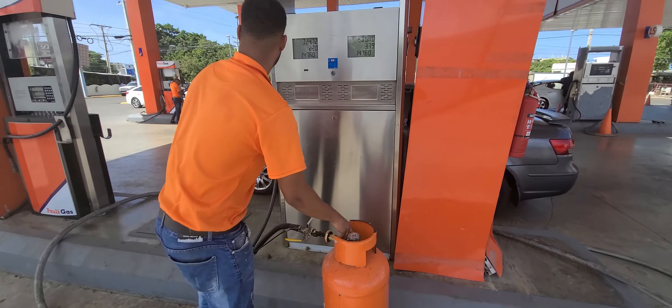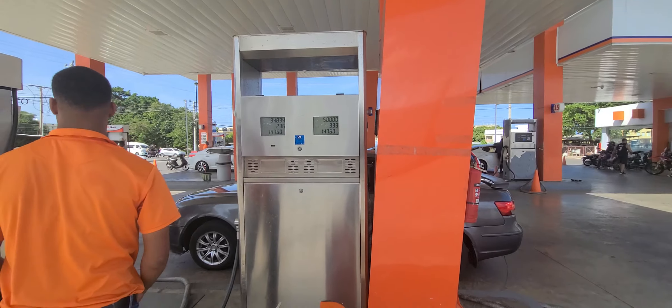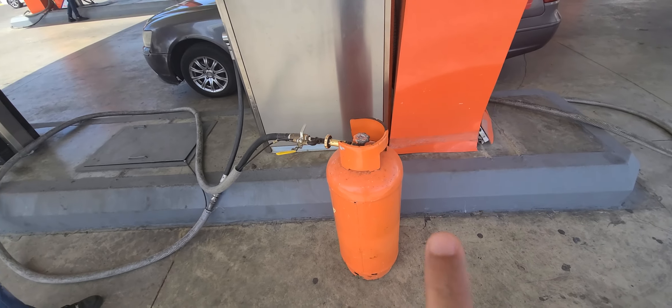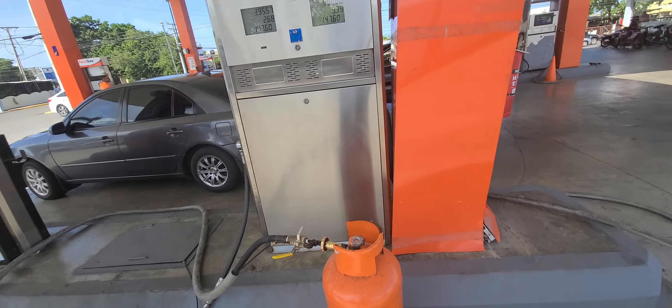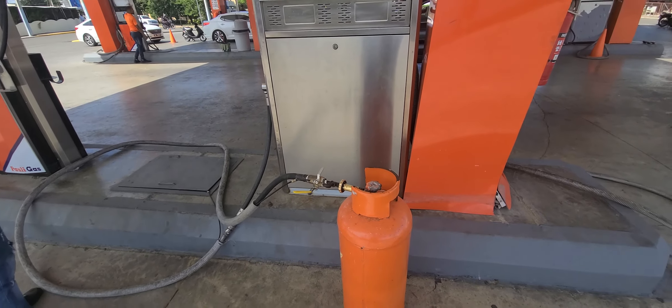We're going to get a thousand pesos worth of gas. They would call this 'gas,' and gasoline is 'gasolina.' So you get this and it costs approximately a thousand pesos. That should last approximately a month — maybe even longer.